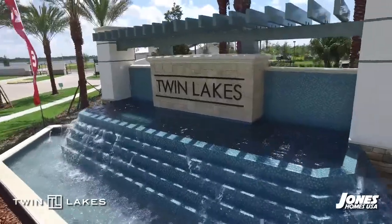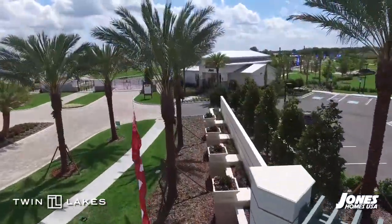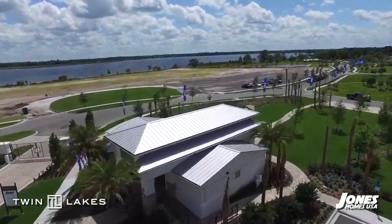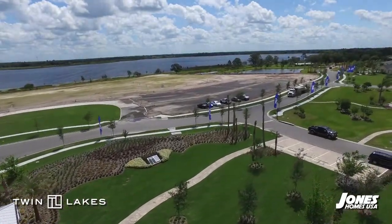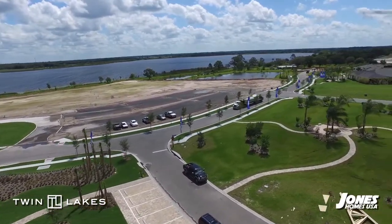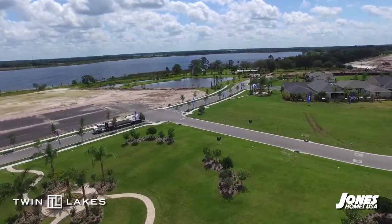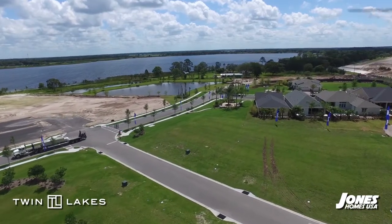At Twin Lakes, extraordinary lakeside living is on the horizon. Nestled between the tranquil shores of Live Oak and Sardine Lakes, residents will enjoy boating, fishing, kayaking, biking and more, along with a magnificent 20,000 square foot lakefront clubhouse and amenities usually reserved for the finest resorts. Twin Lakes is destined to become one of the most sought after active lifestyle communities in Central Florida.